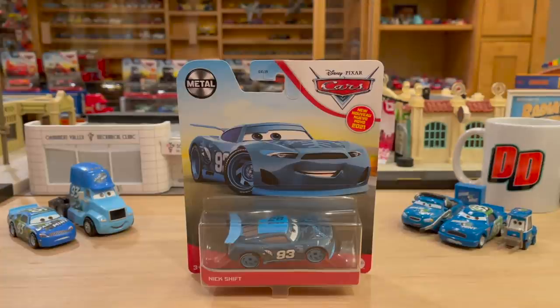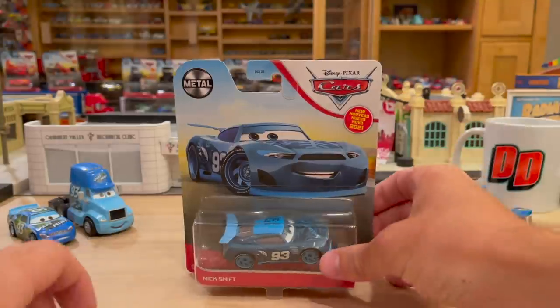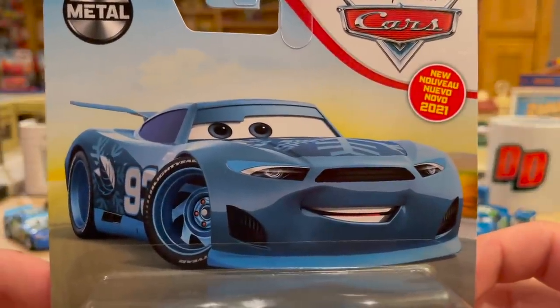Welcome back to another Disney Docket presentation. Today we have Nick Shift — one of the most boring generic names I think I've seen in a long time, just behind maybe Bruce Miller. This guy came out of Case H; I unboxed it just a couple days ago. I'll leave that link in the description below along with the card session pop-up in the top right-hand corner if you want to check that out.